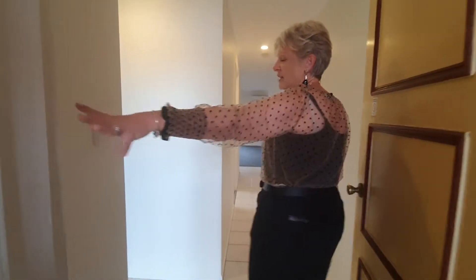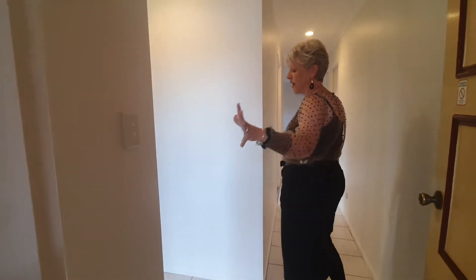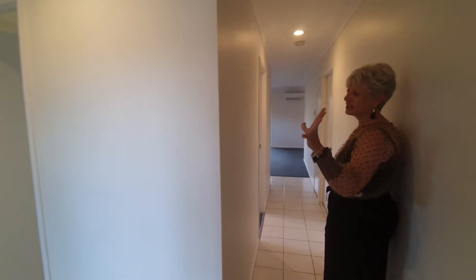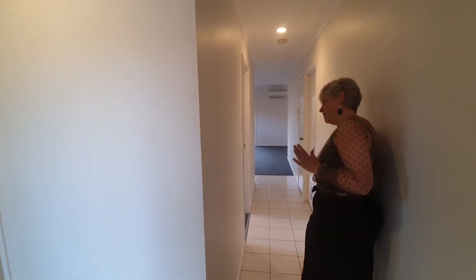Coming in, we've got the telephone service for the gate after hours. We've got our single bedroom which is built-in at the front and air conditioned. And I'm taking you through this way because we've got the main bedroom as well.